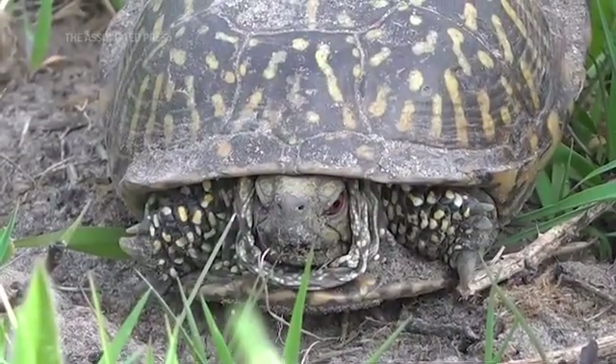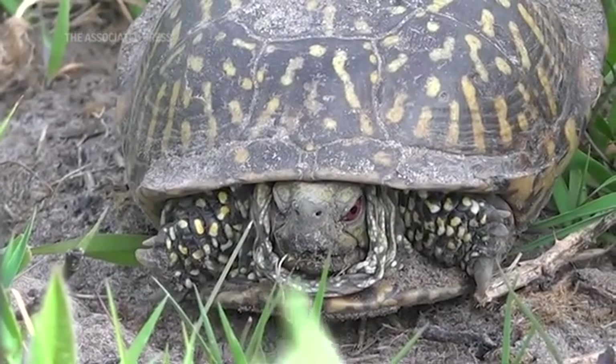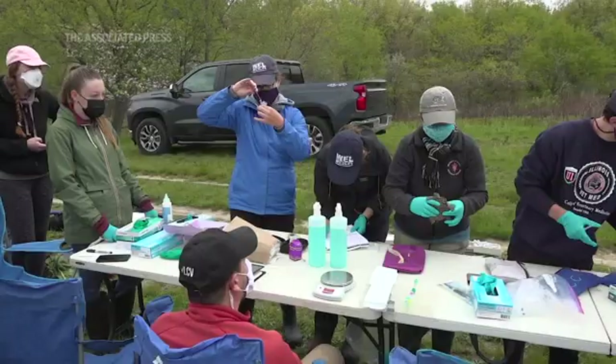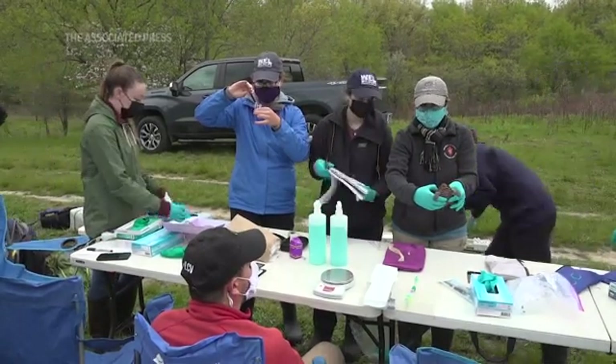Ornate box turtles really tell us a story about what's happening in the environment. We're giving them their checkups — doing physical exams, blood work, swabs — looking for any abnormalities that could be affecting their health, and then subsequently the conservation of the species.